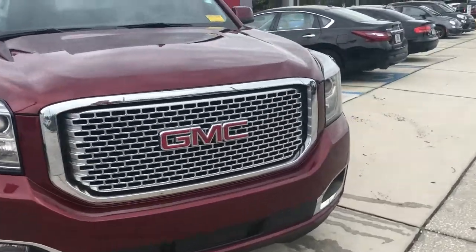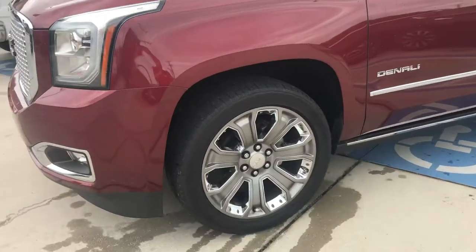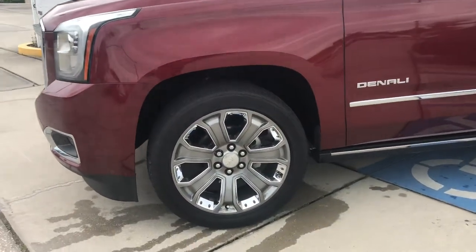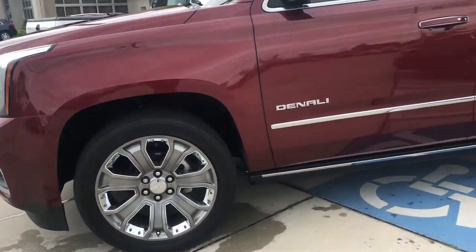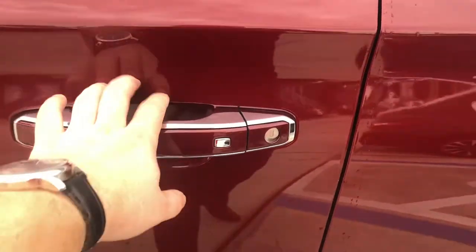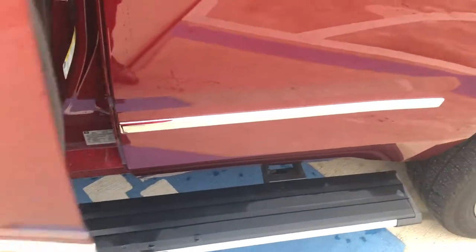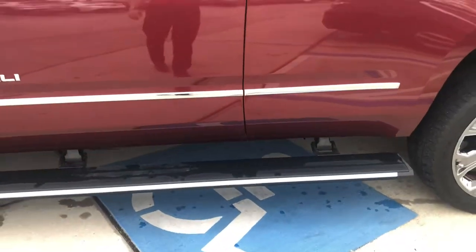Since it is a Denali, it has a lot of luxury features. It actually has the same engine as the Cadillac Escalade. 22 inch chrome wheels, power retractable running boards — so when you open any of the doors, the running boards come down, close the door, and the running boards will go up.